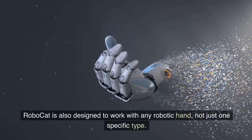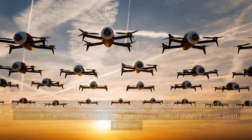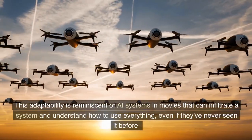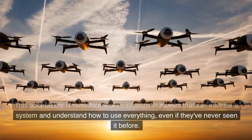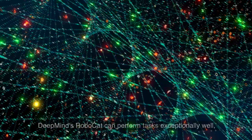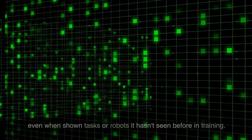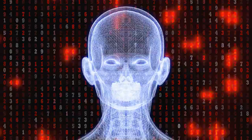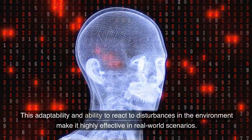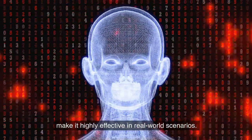RoboCat is also designed to work with any robotic hand, not just one specific type. This adaptability is reminiscent of AI systems in movies that can infiltrate a system and understand how to use everything, even if they've never seen it before. DeepMind's RoboCat can perform tasks exceptionally well, even when shown tasks or robots it hasn't seen before in training. This adaptability and ability to react to disturbances in the environment make it highly effective in real-world scenarios.